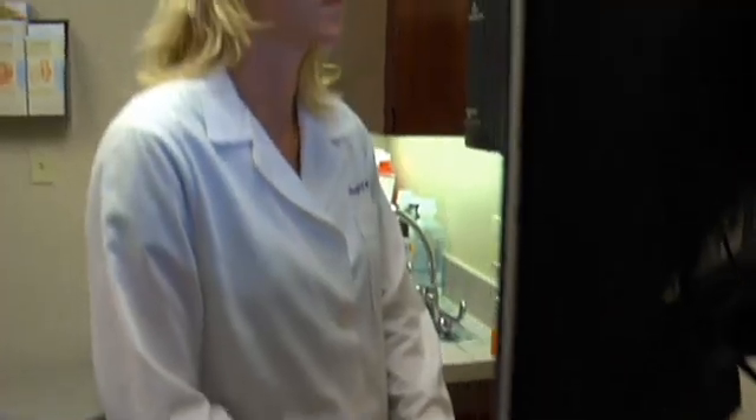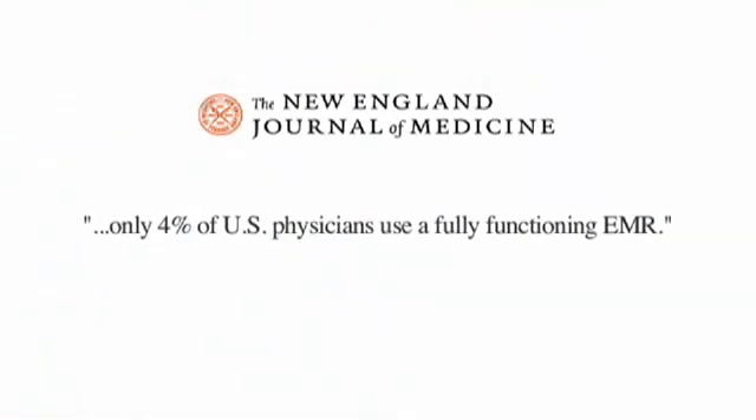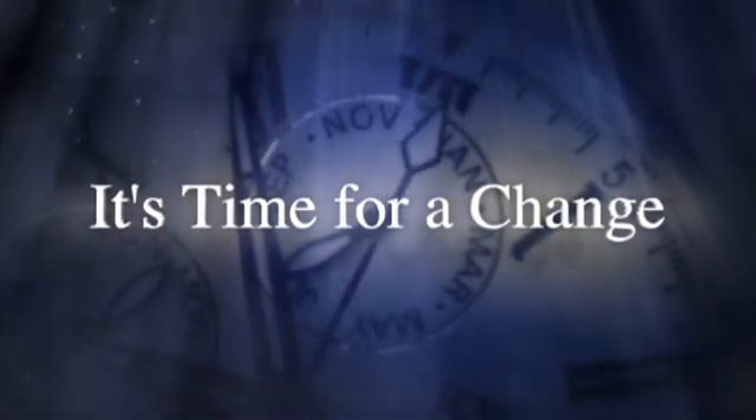Electronic medical record technology seemed to be the perfect answer, but early EMRs were hard to learn and limiting. With only 4% of U.S. physicians using a fully functioning EMR, it's time for a change.